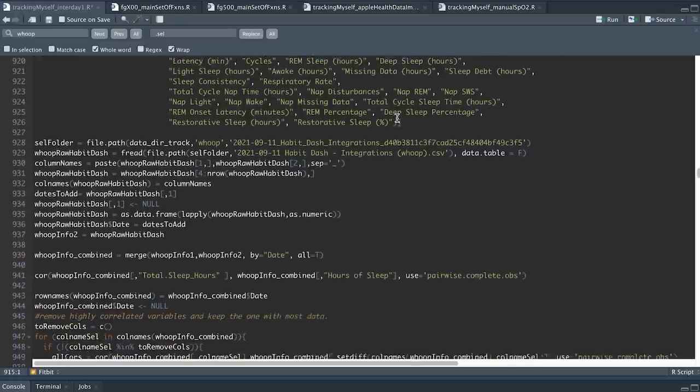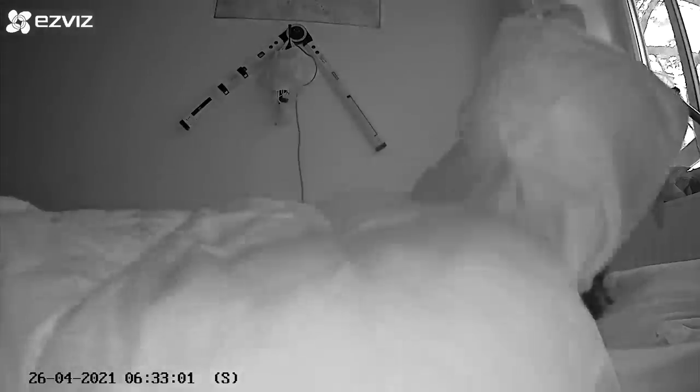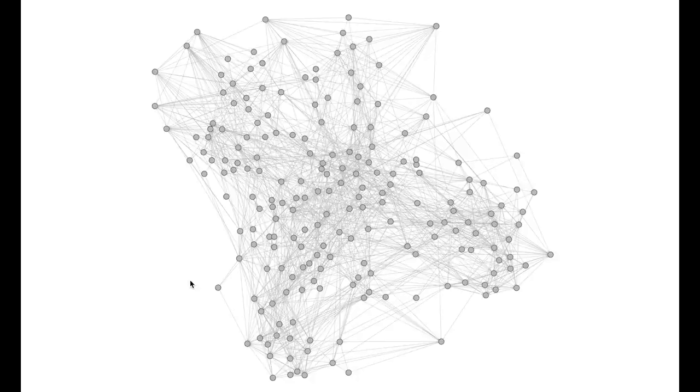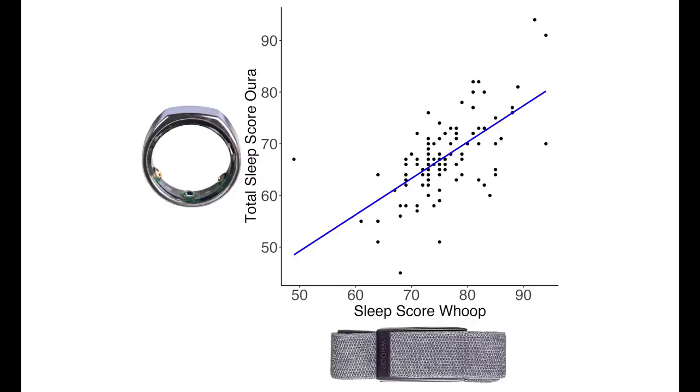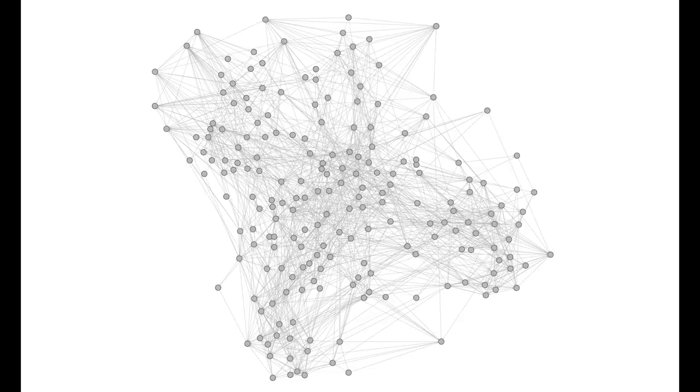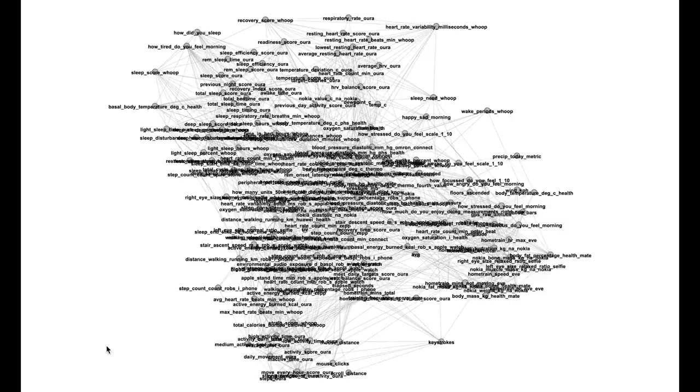The WHOOP strap provides a bunch of different metrics, which I exported and analyzed in my coding language, comparing them to other physiological and mental parameters I tracked. Many of my measurements are done both in the morning after waking up and just before going to bed, so I split the data analysis into two parts: one for mornings and one for evenings. Each dot in the visualization is a single type of measurement, and a line between dots indicates an association — if one goes up, the other goes up as well, or vice versa for a negative correlation.